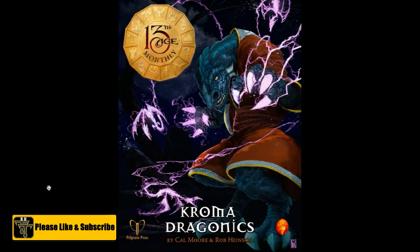Hey everybody, David here, and this is another product review. In this particular product review, we are going to be taking a look at the September 2015 13th Age Monthly PDF, and it is called Chroma Draconics, and it is by Cal Moore and Rob Hinesu.